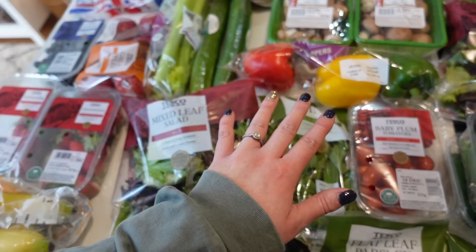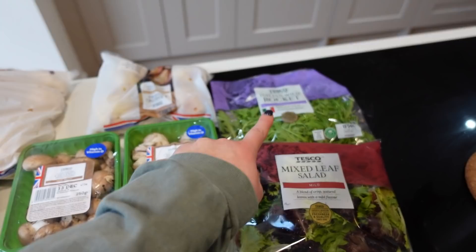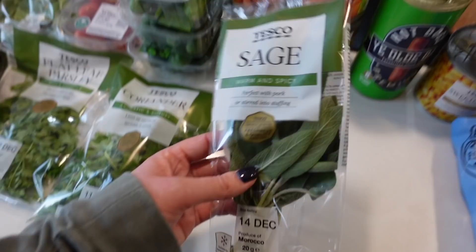I've got a pomegranate to go on some couscous, mixed leaf salad, another mixed leaf salad, Italian wild rocket, peppers, baby plum tomatoes, baby cucumbers, aubergine, sprouts, and lots of herbs: mint, flat leaf parsley, coriander, and sage. The herbs are all for couscous-related dishes that I'm going to bulk cook for lunches as well.